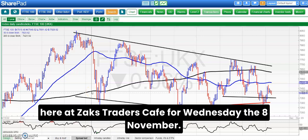Hi, this is Zach here with the Bulletin Board Heroes at Zach's Traders Cafe for Wednesday the 8th of November.